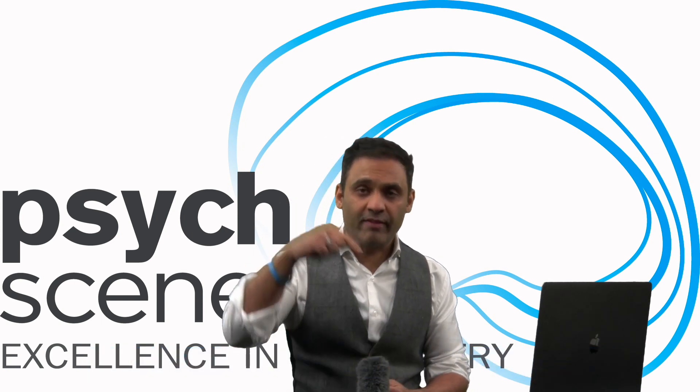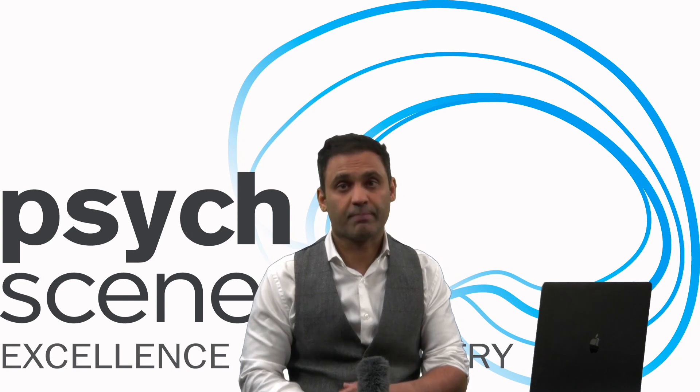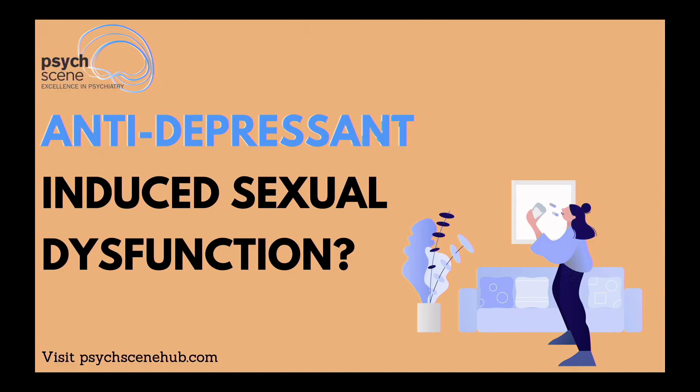We have created chapters, so have a look in the description section. If you want to go to one particular section, just click on those chapters. So without further ado, let's get started.